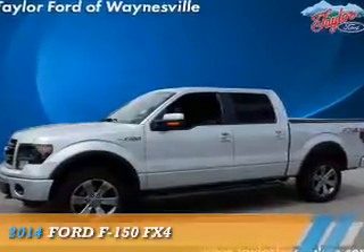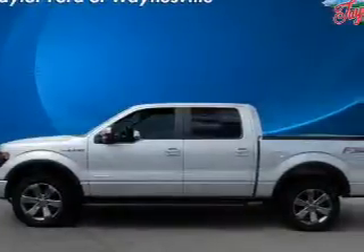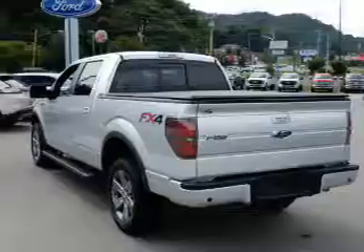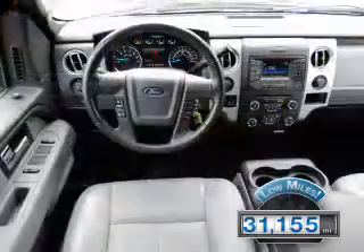Presenting the 2014 Ford F-150, powered by four-wheel drive, a 3.5-liter six-cylinder engine, and a six-speed automatic transmission. With fewer than 35,000 miles, this vehicle has a long road ahead.